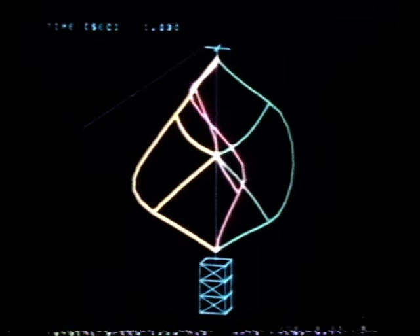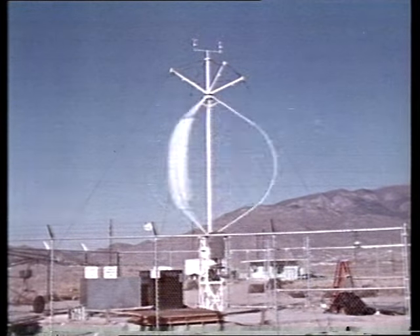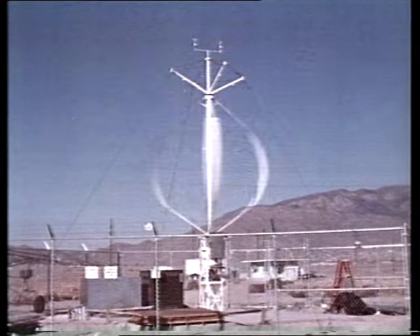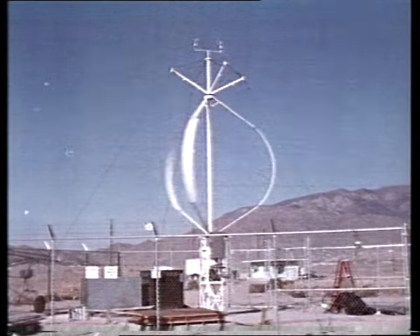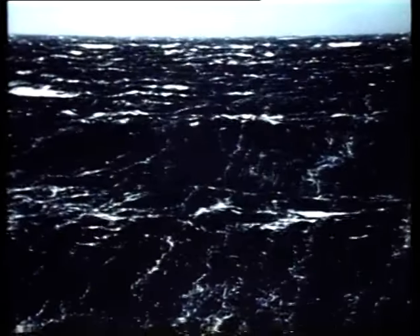Whichever design is used, large numbers will have to be built to contribute significantly to the electricity grid. The sun drives the winds, the wind blows over the sea, and energy is stored in the waves. There's the equivalent of three-quarters of a gallon of oil flowing towards us over each foot of sea.